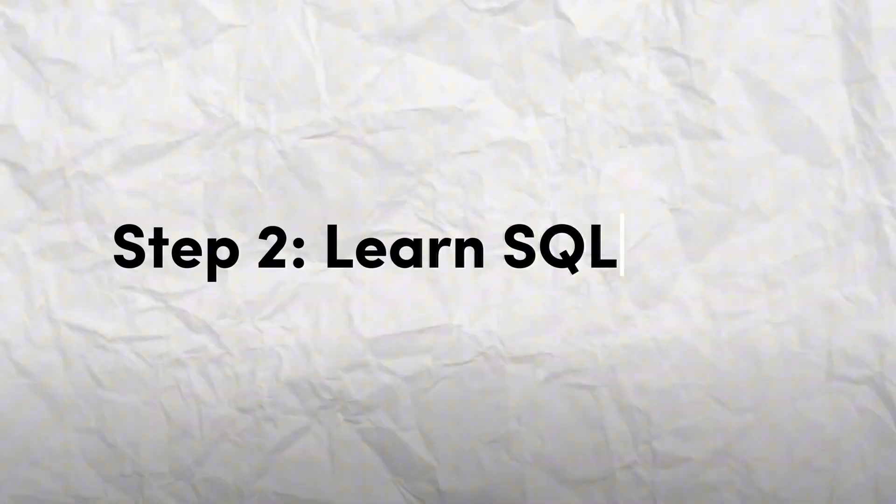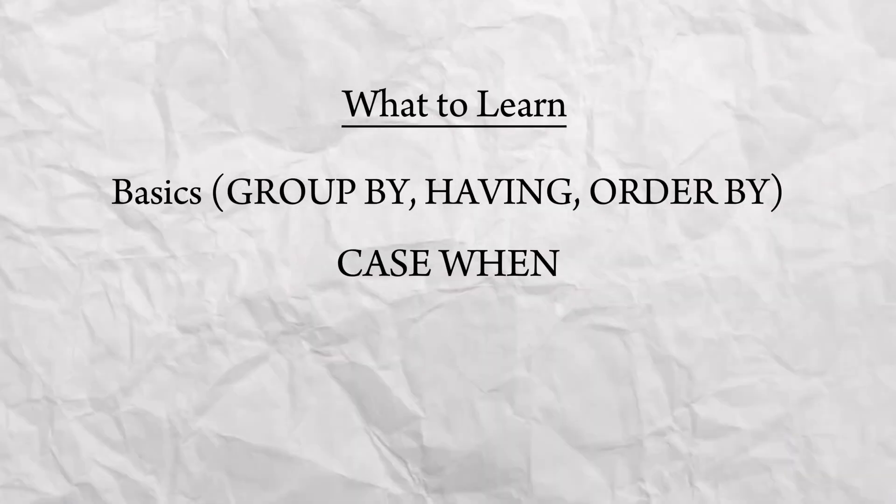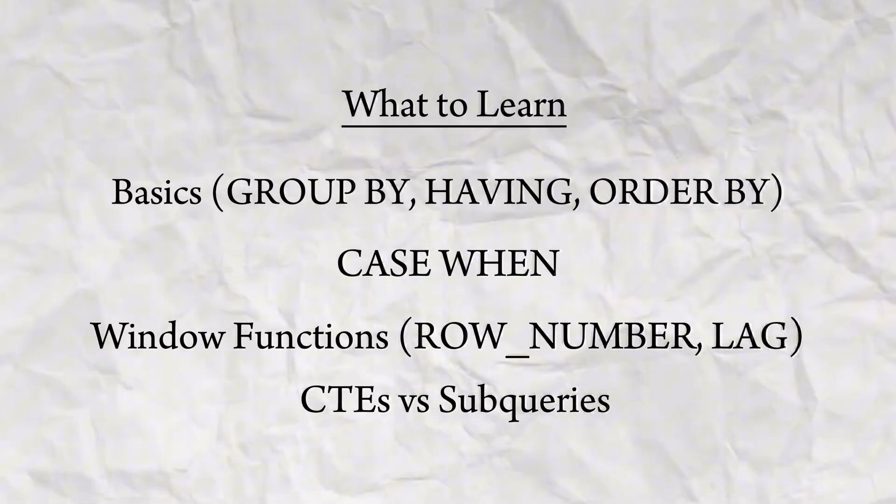Next, learn SQL. Because data lives in databases, and SQL is the language that lets you communicate with databases and manipulate your data. No matter what data role you are applying for, SQL will be a core part of the job interview and also your day-to-day tasks. I recommend getting really comfortable with your basics, your CASE WHENs, your window functions, and your CTEs, and you should be good to go. I will leave a link on the screen to my SQL crash course that should cover everything you need to know to ace a data interview.